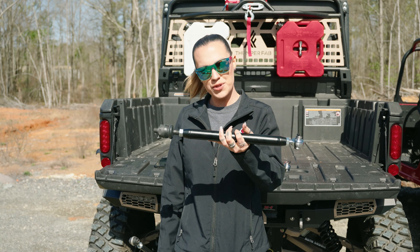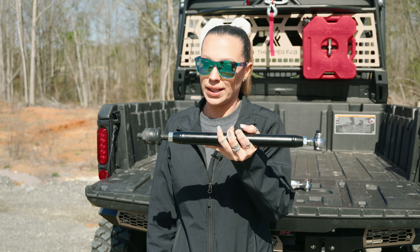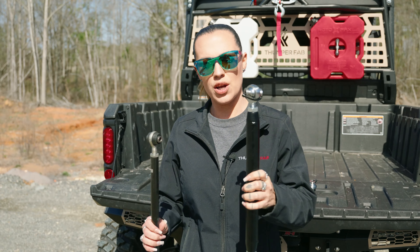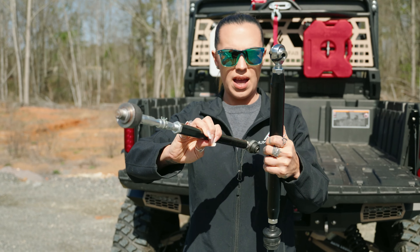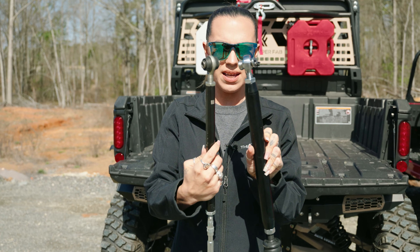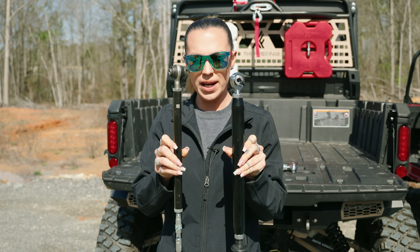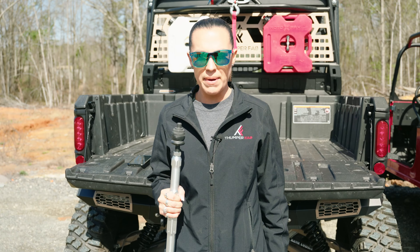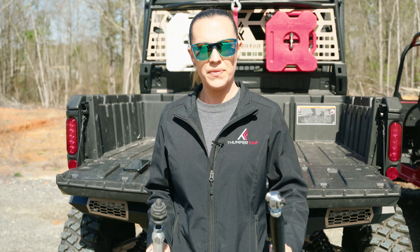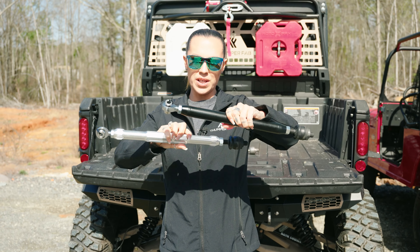This is our other option in case you don't want to break the budget but you still want to be strong, durable, and keep on riding. This is the Kryptonite tie rod compared to the stock. As you can see the housing is still stronger, the threads are beefier, and it's going to keep you riding while you're on the trail. So if one of these is an option for you, be sure to check them out — we have the aluminum billet and we have the welded. Check them out on thumperfab.com because we'll keep you on the trail.